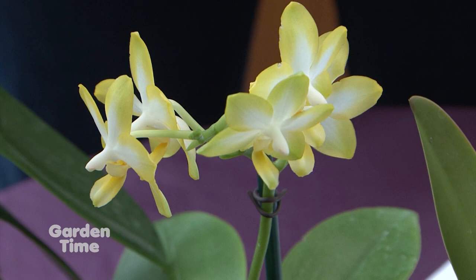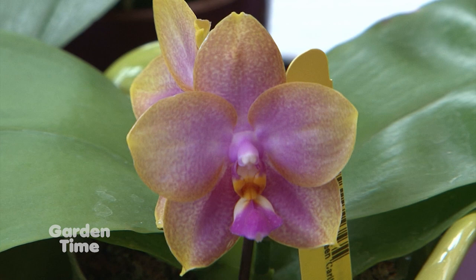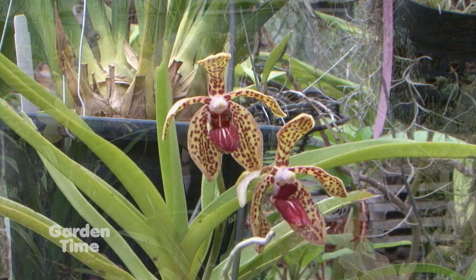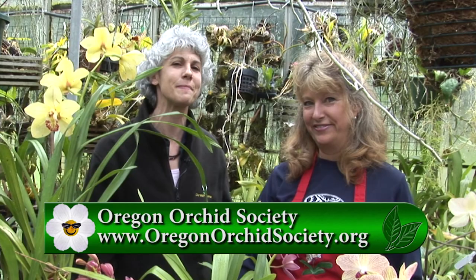All these varieties can be seen at Oregon Orchid Society shows. There are 30,000 species of orchids, and the Society puts on several shows in spring and fall — a wonderful opportunity to see more. If you want to learn more about orchids or feed your interest, go to GardenTime.tv to be linked to their website, or stop in at one of their shows or meetings.